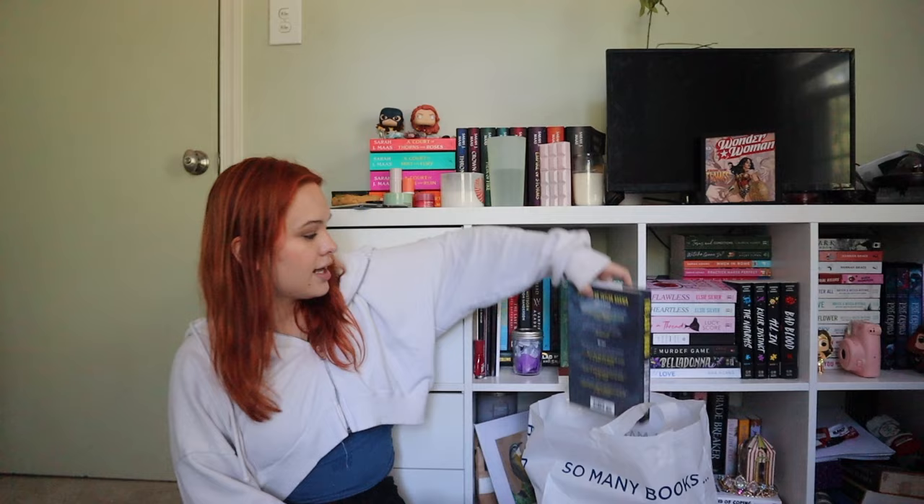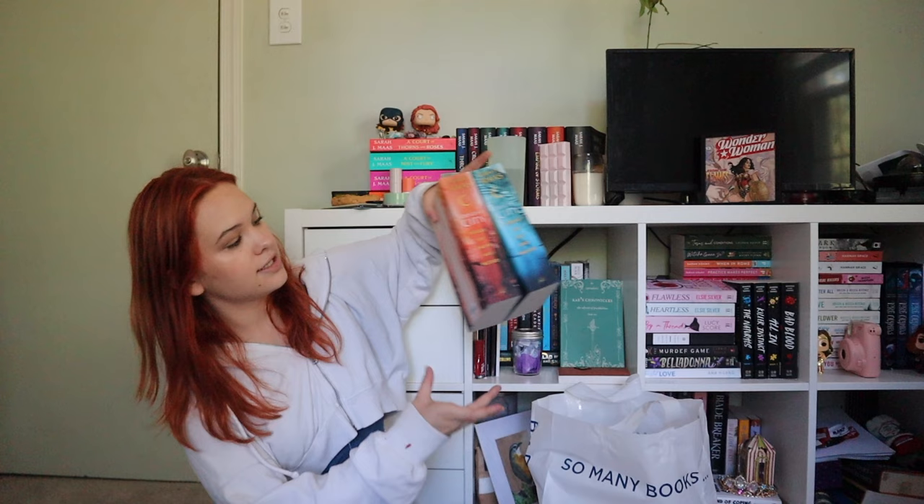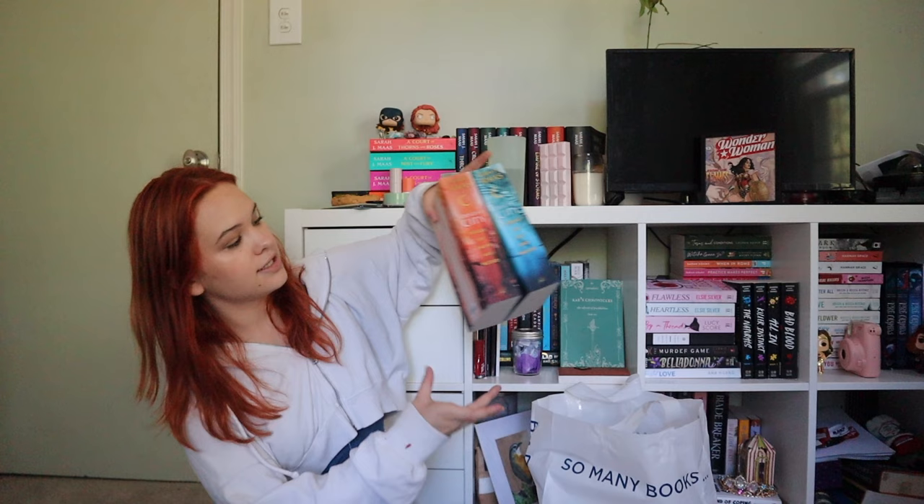I'm getting back into my bad habit of buying the whole series when I don't need to. They did have The Last Word by Taylor Adams — I've heard really amazing things and I'm excited to dive into it. It was expensive at about $30, so if I don't love it I'm going to be pissed. The last two books are these beautiful special editions of the Crescent City books — they're just gorgeous.